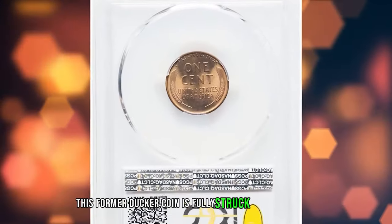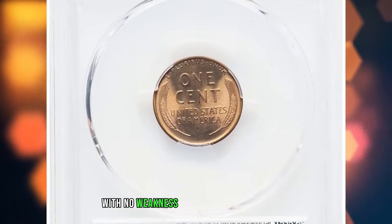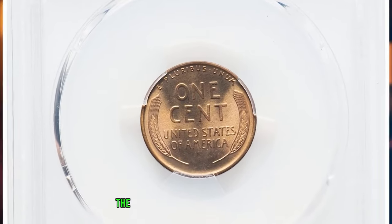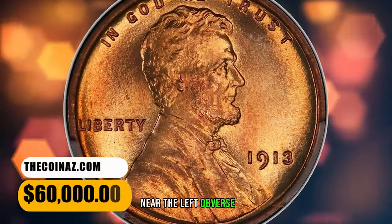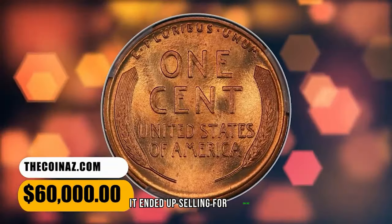This former Ducker coin is fully struck on both sides, with no weakness in the usually seen areas. The surfaces are medium orange gold, mellowing only slightly to a thin arc of violet near the left obverse rim. It ended up selling for $60,000.